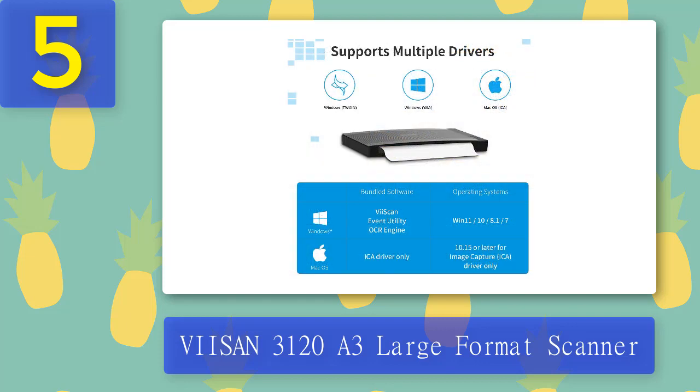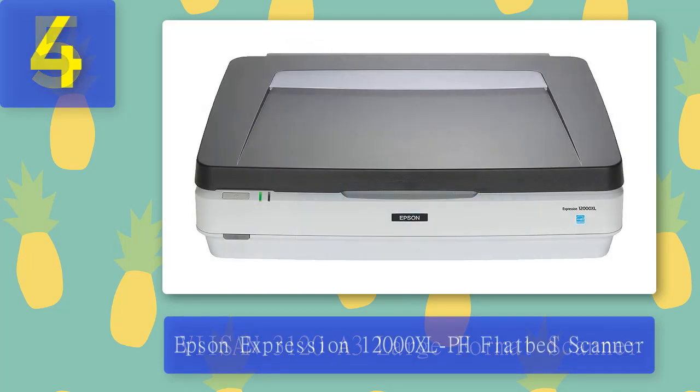Pros: Quick Automatic Scanning, Competitively Priced, High Quality Scans, High Speed. Cons: Lid Feels Flimsy, A Little Loud.